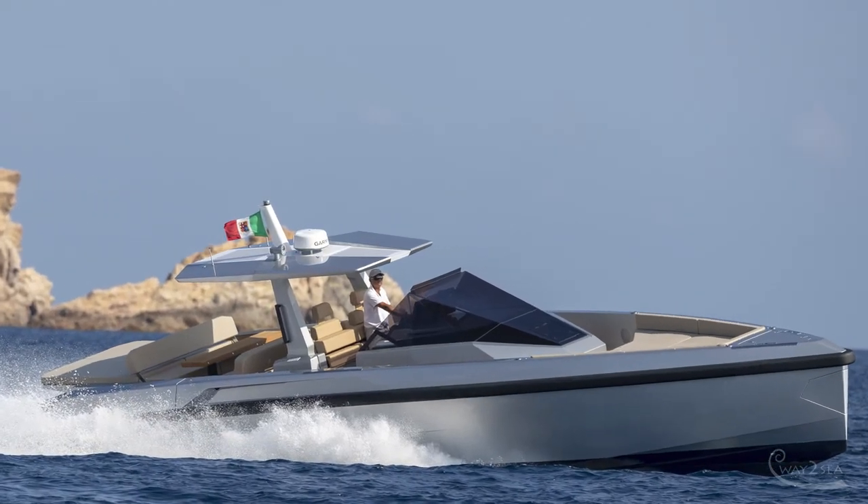This is the new Wally Tender 48 feet. It's an evolution of our iconic tender which was launched in 2002. After 17 years we thought it was time to develop that concept which was so successful. Actually, the Wally Tender opened the market for these big tenders.